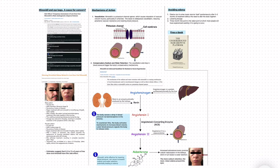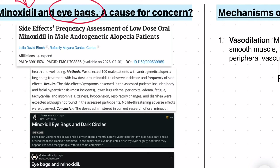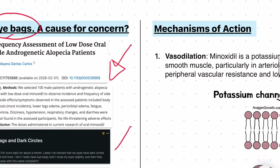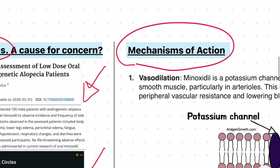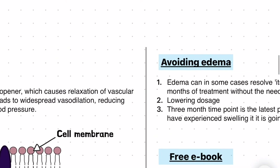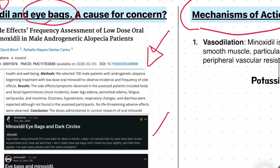Hi everyone and welcome back to another video. Today we're going to be looking at eye bags as a possible side effect of minoxidil. We're going to start by looking at some clinical trial data and some anecdotal data, the mechanisms of action by which minoxidil can cause eye bags in some people, and how to actually go about avoiding this possible side effect.